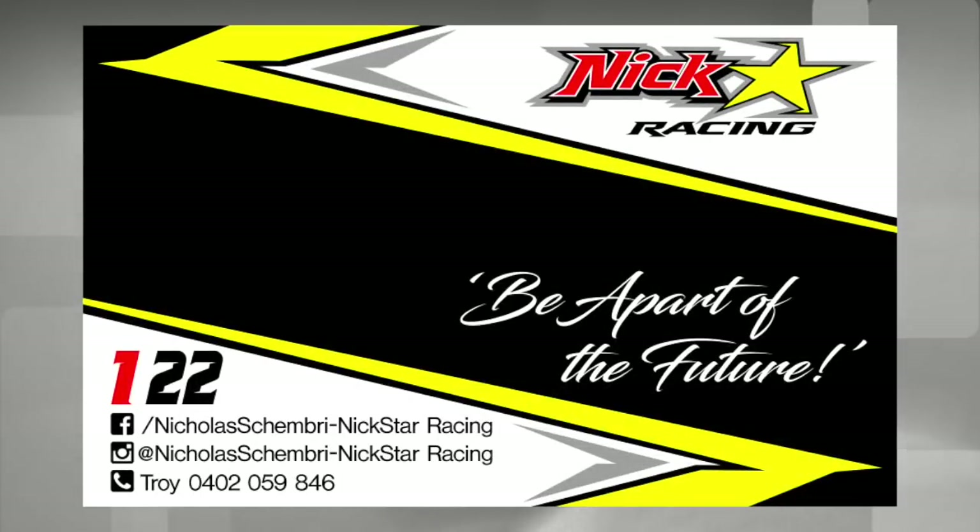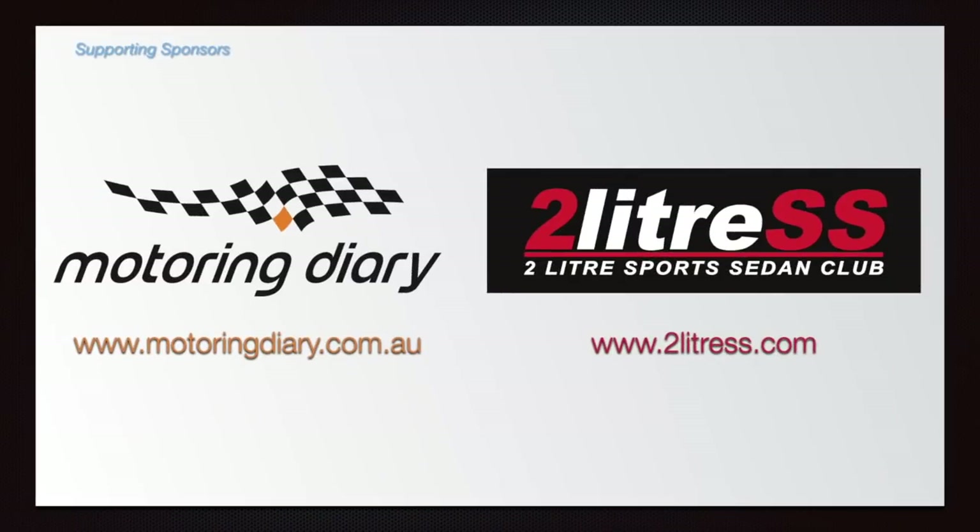In Pit Lane is brought to you by Nickstar Racing. Support Nick Schembrey in his campaign to the 2019 British Supercar Grand Prix. Be a part of the future. And with thanks to the following show supporters.